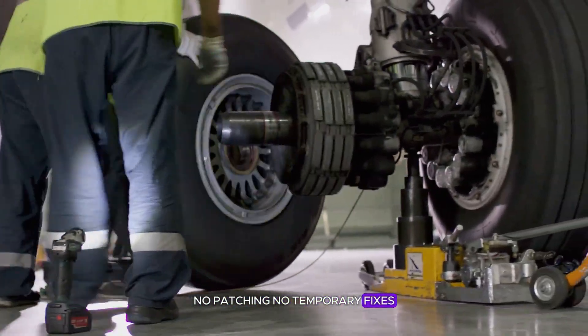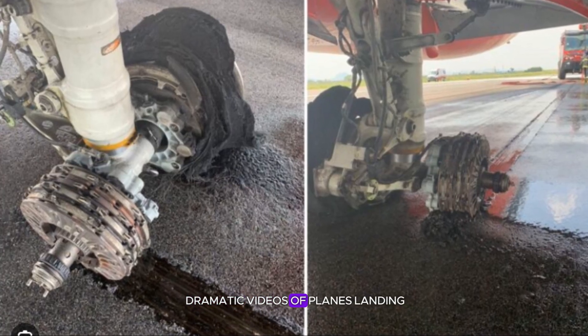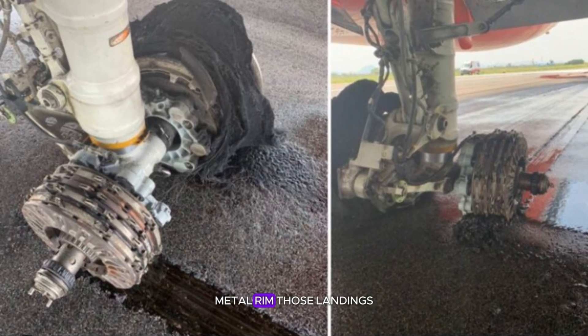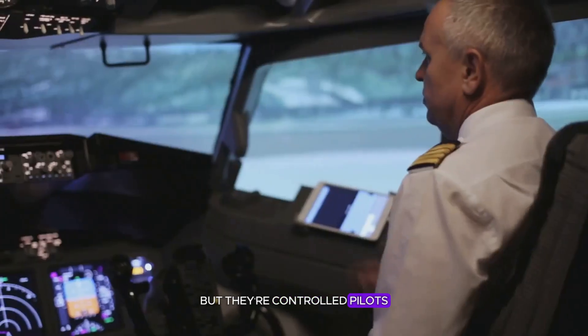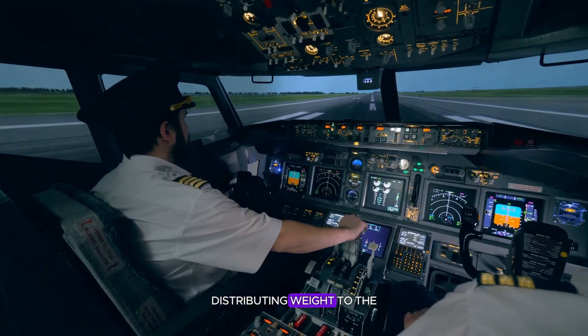A single weakness could cost lives. You might have seen dramatic videos of planes landing with sparks flying from a bare metal rim. Those landings look terrifying, but they're controlled. Pilots are trained to keep the damaged wheel on the runway for only a split second, distributing weight to the remaining tires until the plane stops safely. It's not panic — it's protocol.